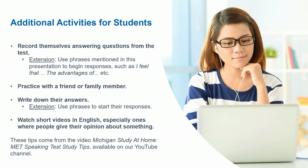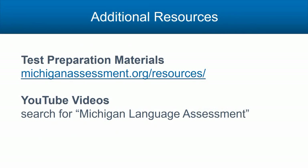You could also ask students to watch short videos in English, especially ones where people give their opinion about something. For additional resources to help students prepare for the MET speaking section or the MET, you can visit our website or our YouTube channel for more helpful videos.